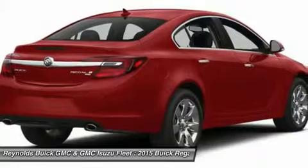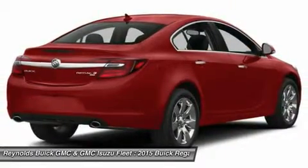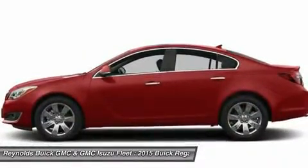Adjustable steering wheel, keyless entry, cruise control, aluminum wheels, and four-wheel disc brakes. Wouldn't you look great in this vehicle? Stop in today and see for yourself.